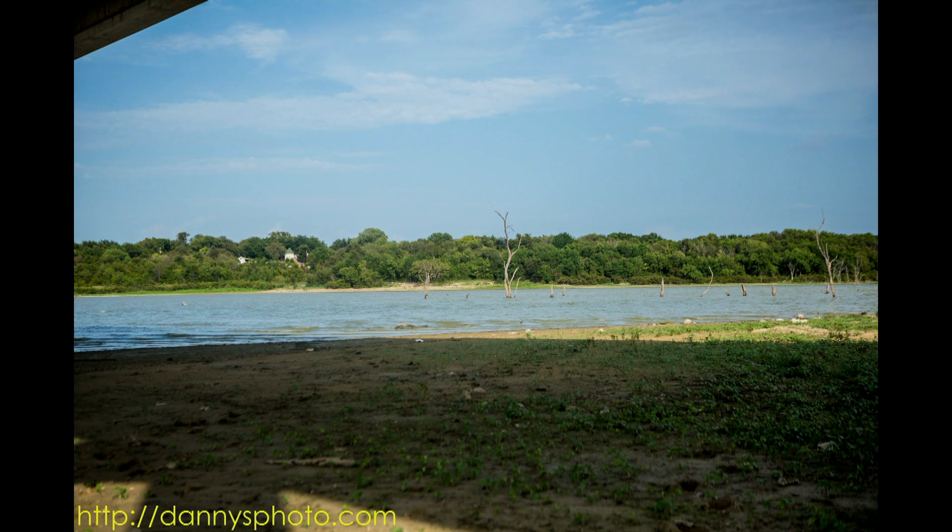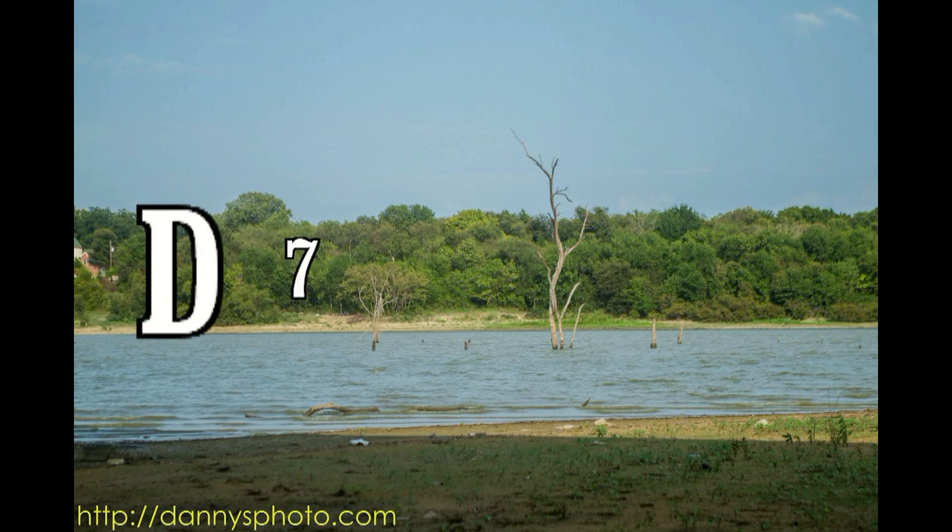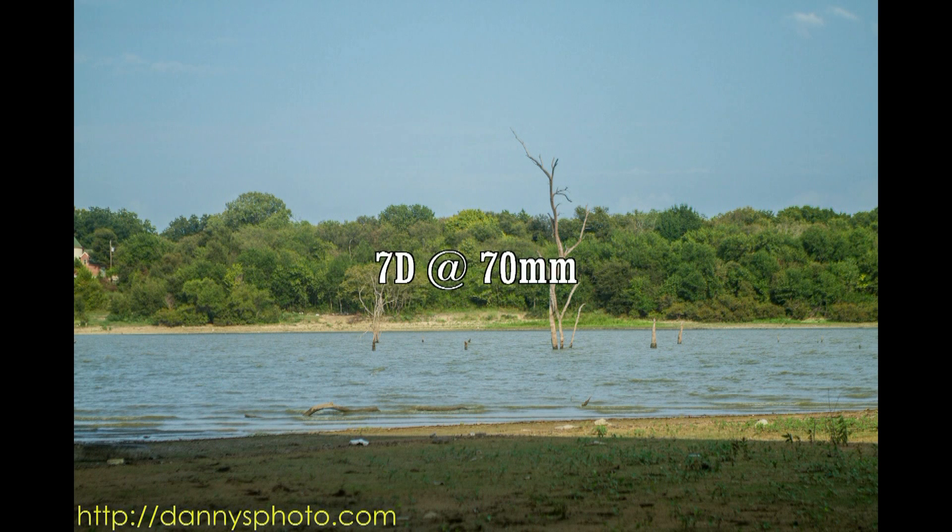This image was shot with the 5D Mark III at 50 millimeters. Notice the difference between this picture and the last one — how much further the tree is still out in the water. And again, it's because this is a full frame camera, which does not reach out as far. Here is the 7D at 70 millimeters. You can see how much closer into view this image is versus what's coming up for the 5D. The difference I think is quite remarkable.